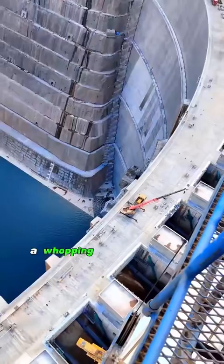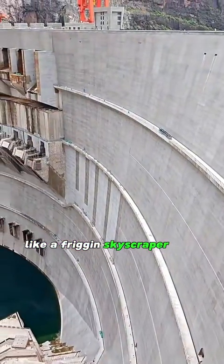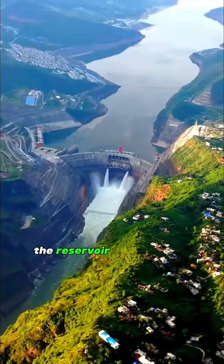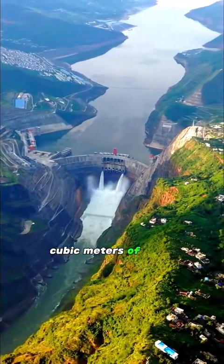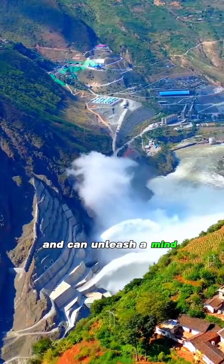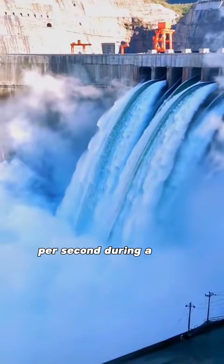The dam itself is a whopping 289 meters high, like a skyscraper of 100 floors. The reservoir holds a crazy 20.6 billion cubic meters of water and can unleash a mind-boggling 42,000 cubic meters per second during a flood.